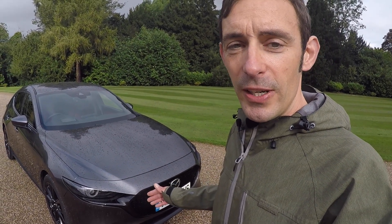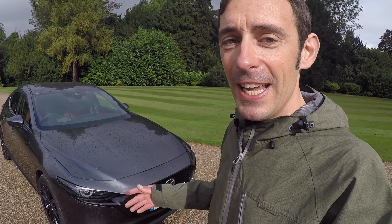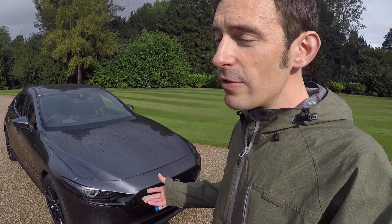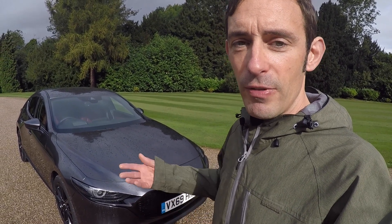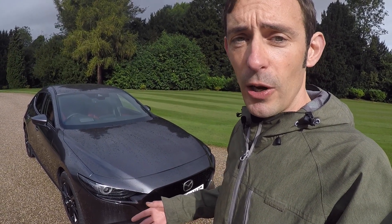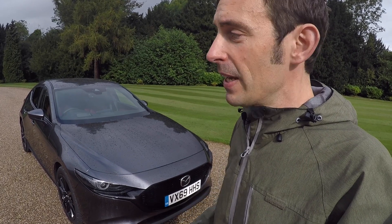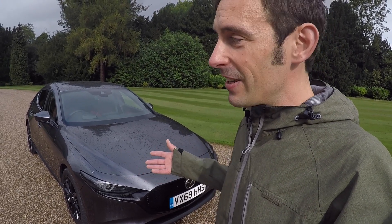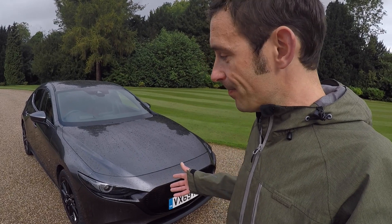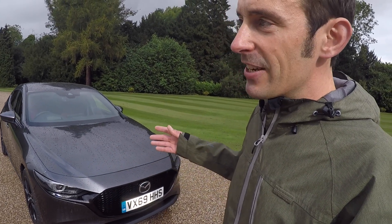Basically, what we have is a 2-litre naturally aspirated petrol engine, but it's not your typical 2-litre naturally aspirated petrol engine. It uses a combination of conventional spark plug ignition and compression ignition like a diesel. What Mazda is claiming with this engine is that it has the kind of free-revving character and response that we love in petrol engines, but it has the low CO2 and low-end torque of a diesel without all the horrible rattly engine noise and black smoke. So that's a nice idea, and the headline CO2 figures of 96 grams per kilometre out of a 2-litre petrol engine are really quite extraordinary. If it all adds up, it could be really impressive.